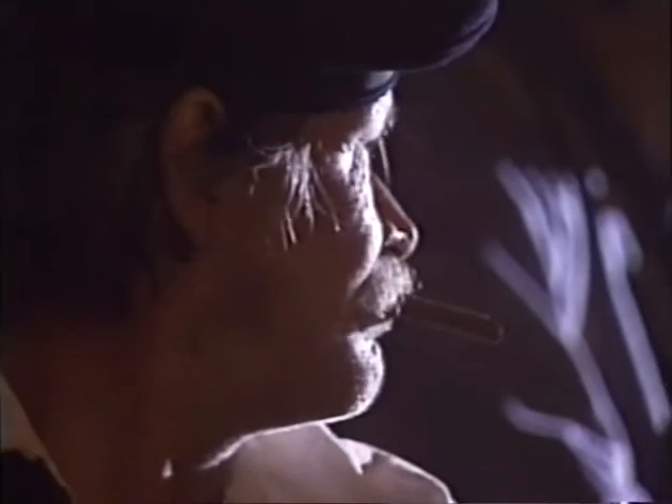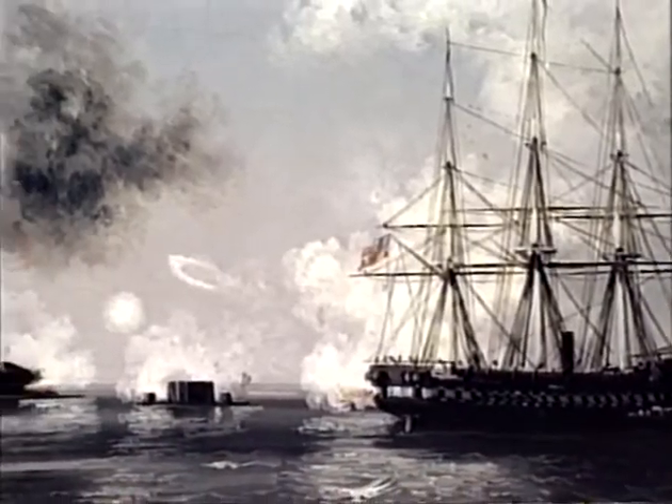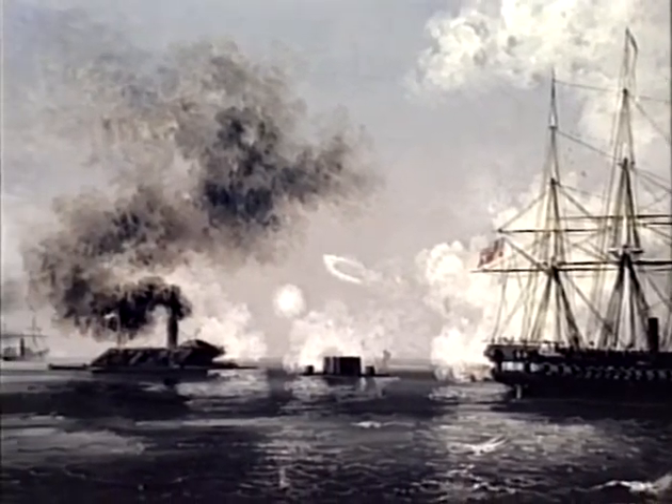Although in tactical terms the first battle between ironclads had been a draw, the Union had achieved a strategic victory. Thanks to the Monitor, the Federal Squadron at Hampton Roads had been saved. The lessons of the past two days were obvious and far-reaching. Conventional warships — their days were over. There was no more usefulness for a wooden warship.